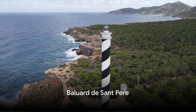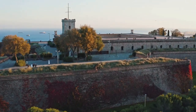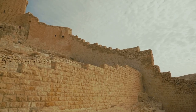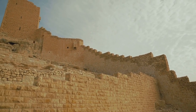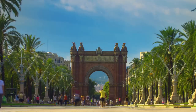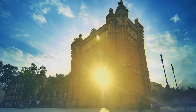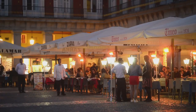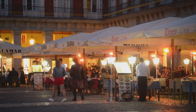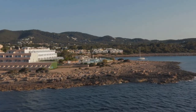At number 3, explore the historical Balouar de Saint-Pere. This iconic landmark, nestled in the heart of Ibiza's old town, is steeped in history and offers panoramic views of the bustling port below. As you gaze out at the azure waters, you can almost hear the echoes of the past, the whispers of ancient sailors, and the clang of metal as the fort defended the city from invaders. The Balouar de Saint-Pere is also a gateway to some of the city's most charming attractions. Nearby, you'll find quaint cafes serving the island's famous café con leche, bustling markets full of vibrant colors and unique finds, and winding cobblestone streets that invite you to lose yourself in exploration.